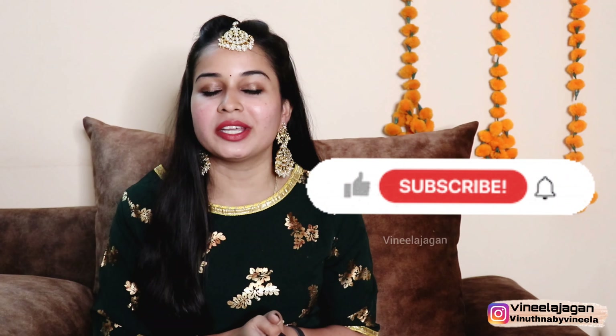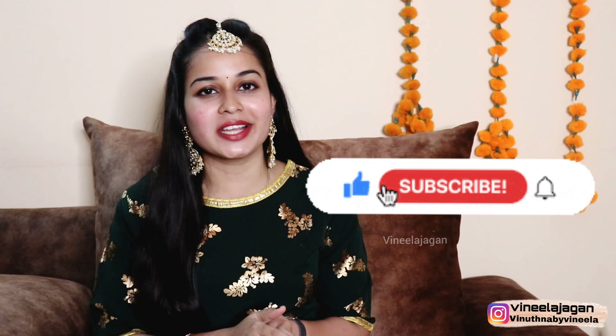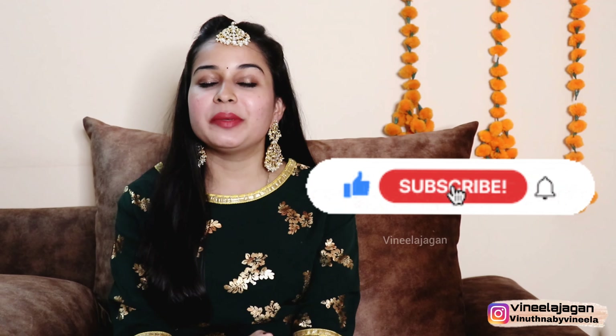Please subscribe to our channel. We have a lot of videos, so check them out. If you have any content suggestions, subscribe to our channel and click the bell icon and select all notifications so you don't miss any videos.